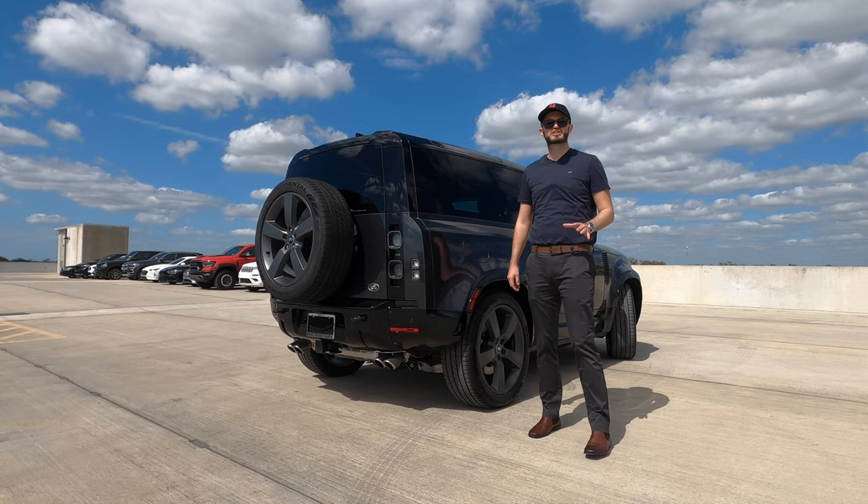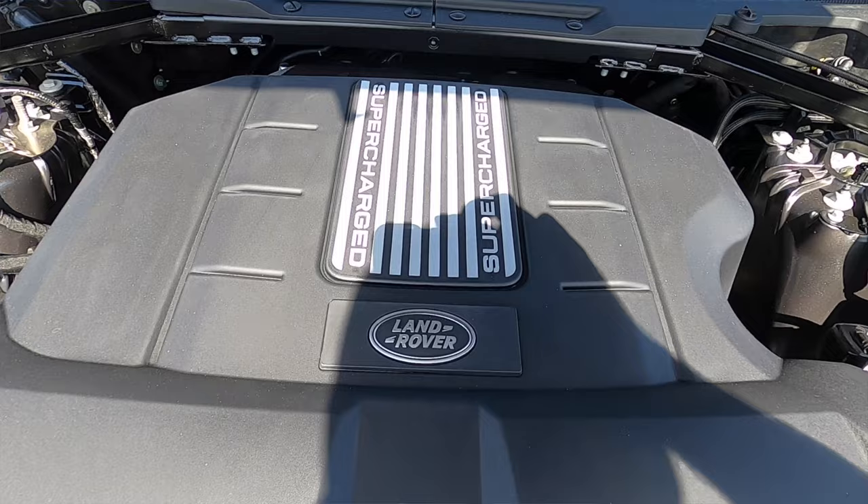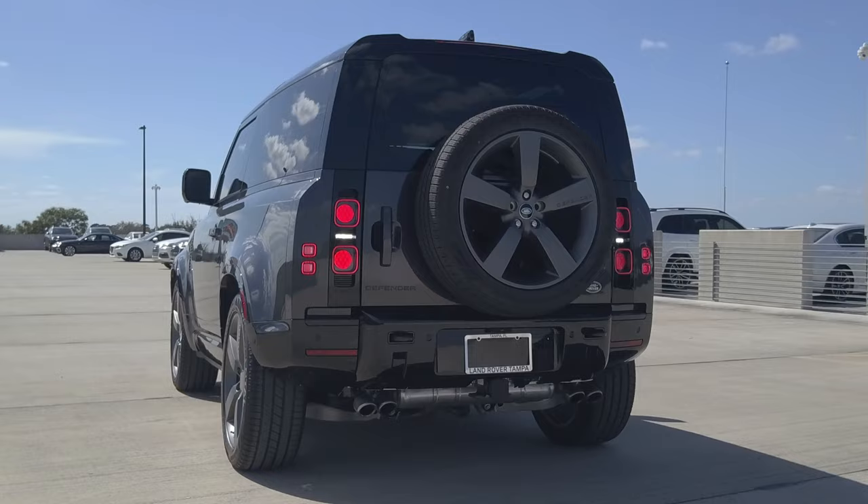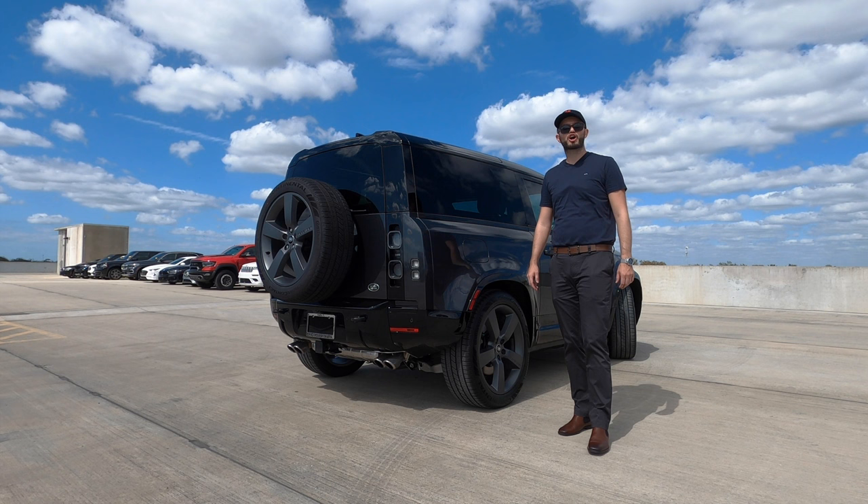A 5.0-liter supercharged V8 producing 518 horsepower and 416 pound-feet of torque, paired to an 8-speed automatic transmission, achieving 15 MPG city and 19 MPG highway. Zero to 60 in 4.9 seconds, with a top speed of 149 miles per hour.